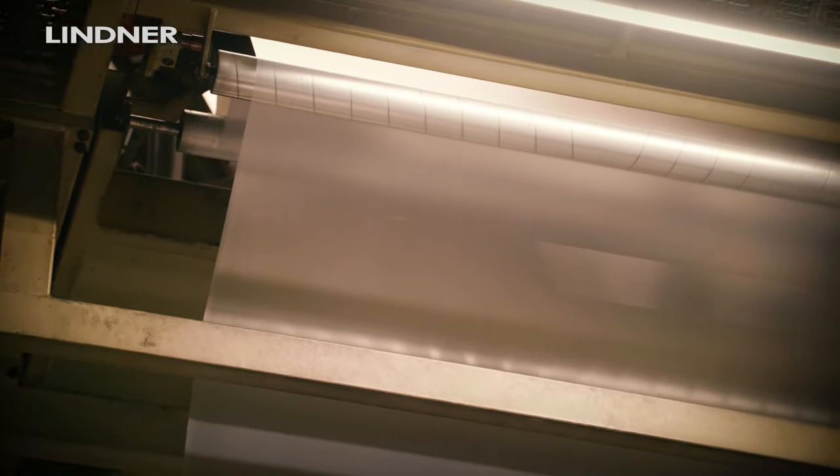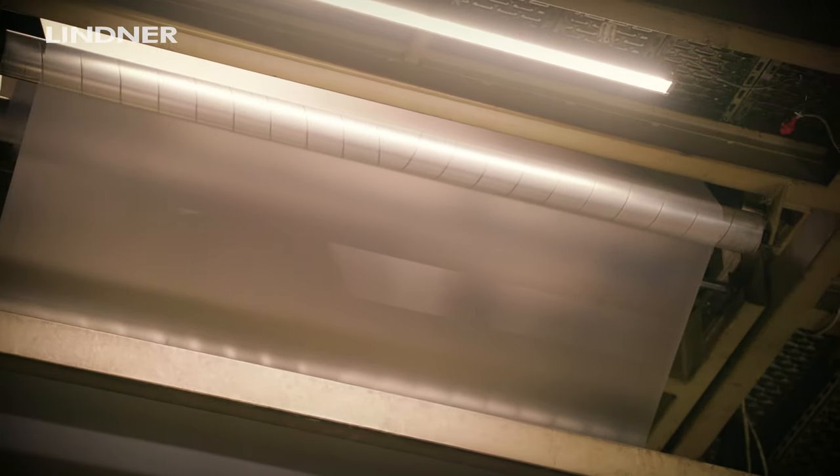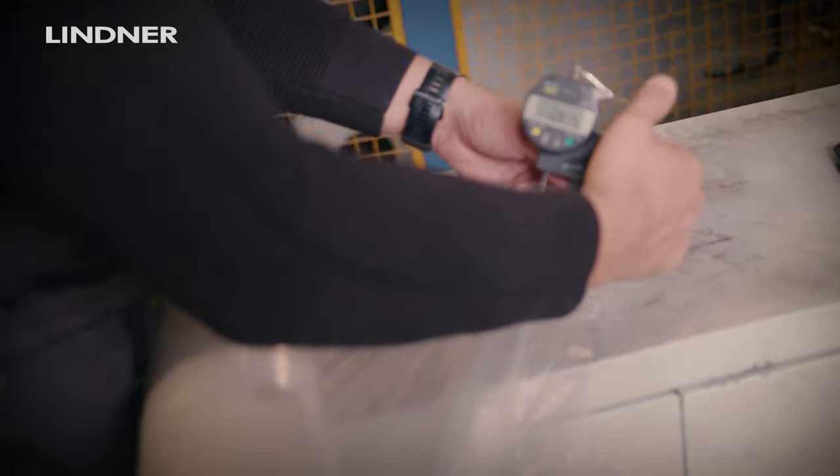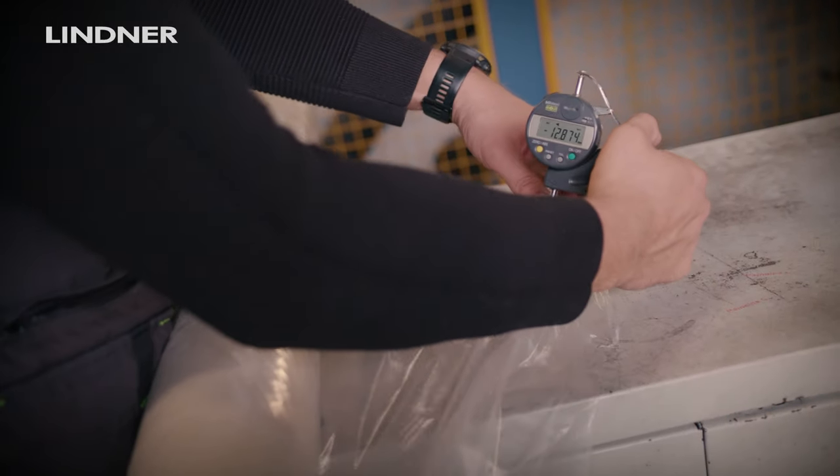We produce blown films, cast films for packaging, and blown films for agriculture — they are more shrinkable — and for construction. We produce films from 20 microns till 400 microns.